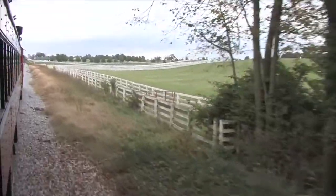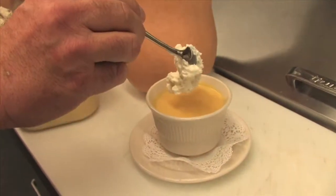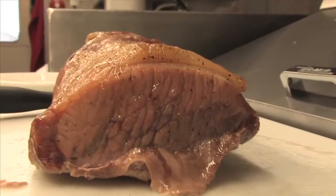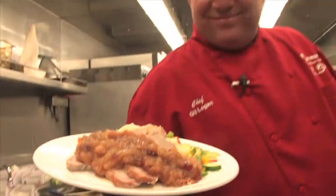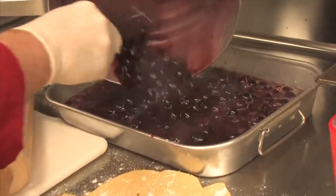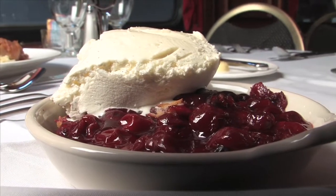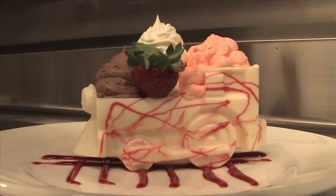We're rolling on Secrets of Bluegrass Chefs. Next, the Lexington Dinner Train's butternut squash soup, plus the secrets to making pork tenderloin as tasty as it is on the train. And later, don't miss dessert — we'll get the secrets to making cherry cobbler from scratch and R.J. Corman's Chocolate Choo-Choo for Two.